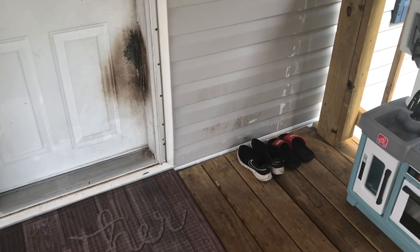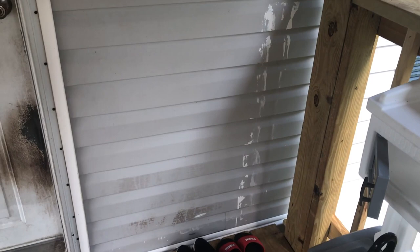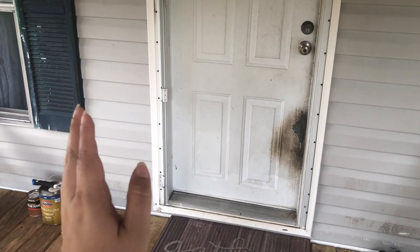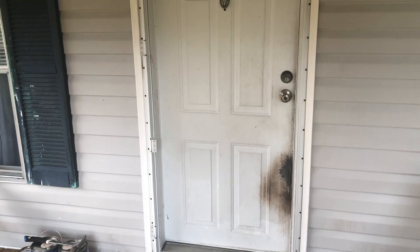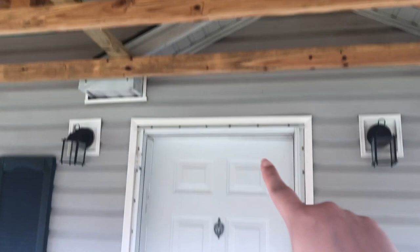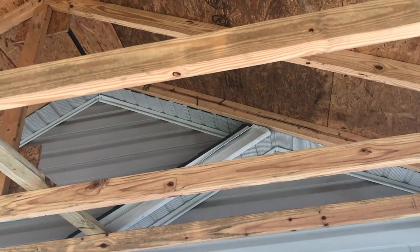If you guys know how to get paint off the siding of the trailer, let me know — that was a mistake from the previous porch. The glass door that was on here broke during a storm when it slammed against the door. Also, before we had this roof, the old porch didn't have one, so it would leak inside. We don't have that issue anymore now that we have the roof.